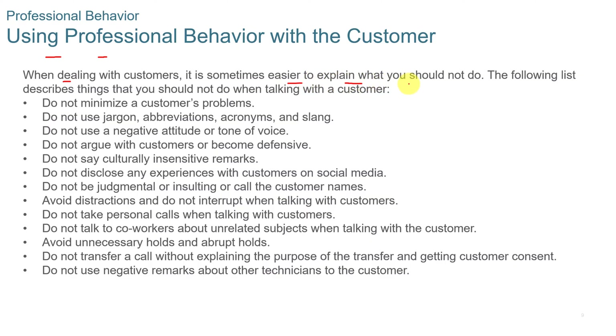You want to use professional behavior with customers. When dealing with customers, it's sometimes easier to explain what you should not do. Do not minimize a customer's problems. Don't use jargon, acronyms, abbreviations, or slang. Don't be negative or have a negative tone of voice. Don't argue with the customer or become defensive. Don't say culturally insensitive remarks. Don't disclose any experiences with customers on social media. Don't be judgmental or insulting.